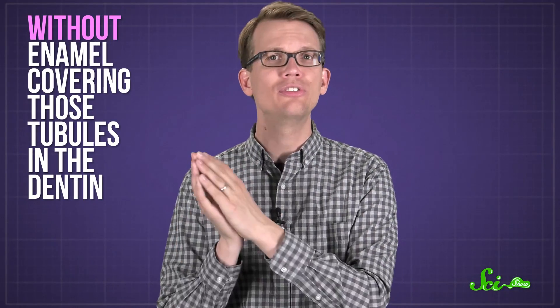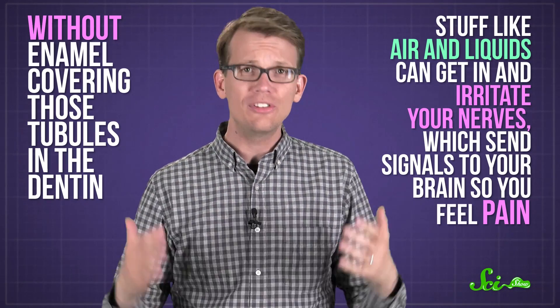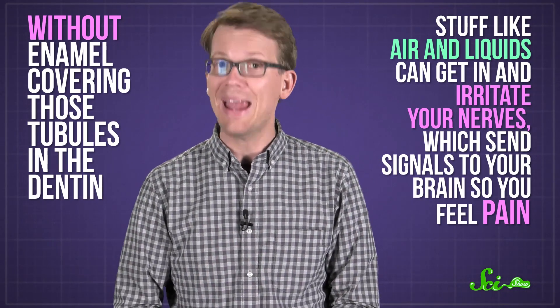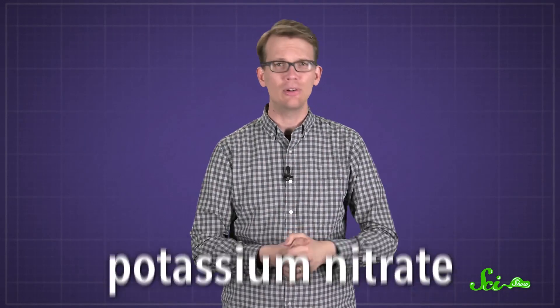Without enamel covering the tubules in the dentin, stuff like air and liquids can get in and irritate your nerves, which send signals to your brain so you feel pain. Desensitizing toothpaste can kind of stop this from happening with chemicals that interact with the nerves or open tubules. Nerve cells have these proteins called ion channels, which get triggered by something, open up, and let ions move around to change the cell's electrical charge so it sends a signal. When you use toothpaste that has potassium nitrate, for example, extra potassium ions can flow through the tubules and flood your nerves, which could mess up their ability to signal. Basically, it works like a numbing agent.